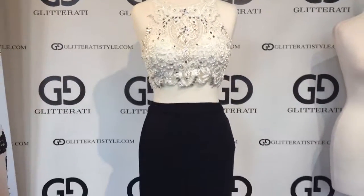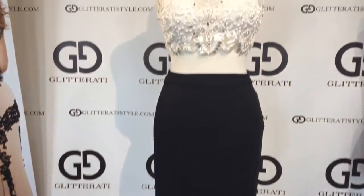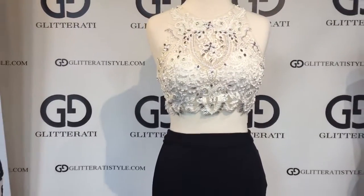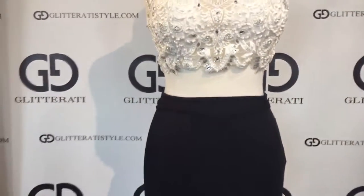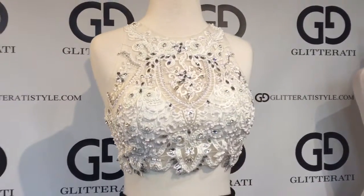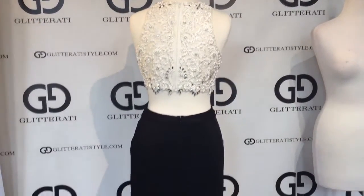Giovanni Style number JVN48701. This classic black and white long fitted two-piece gown features a halter neckline along with tonal feeding. It also features a center zipped closure along with a high-waisted skirt.